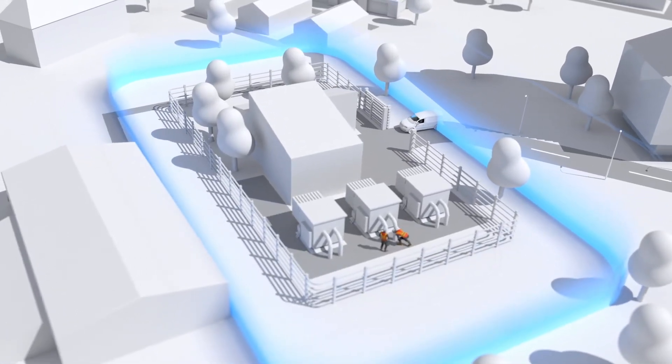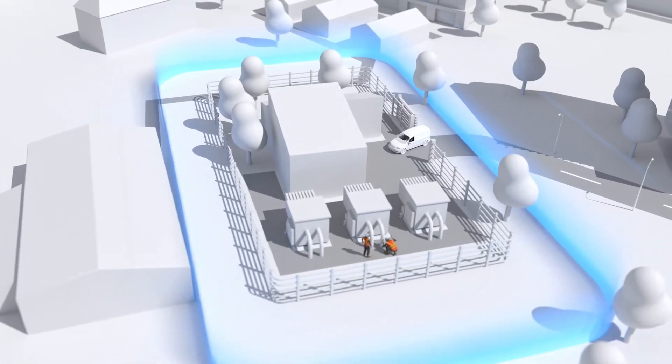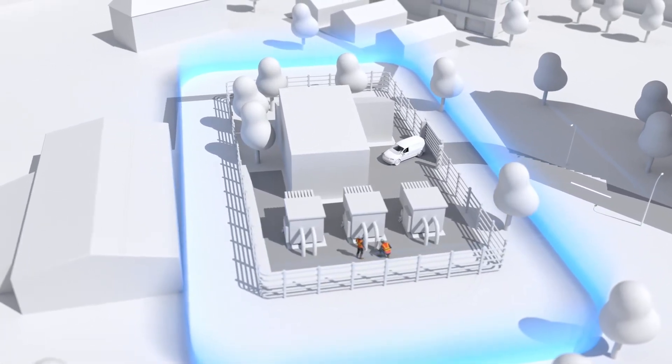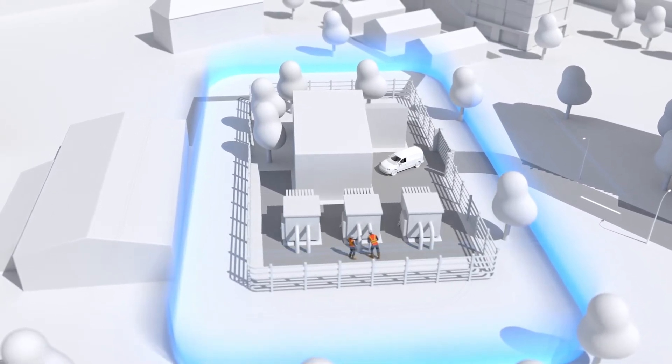Lighting could be automatically switched on and access to certain areas can be granted. Additionally, reminders to wear PPE could be played through their radios and the lone worker alarm can automatically be activated.